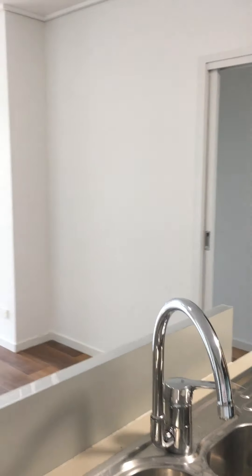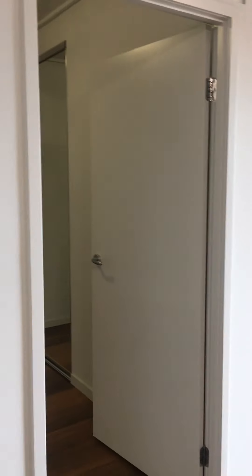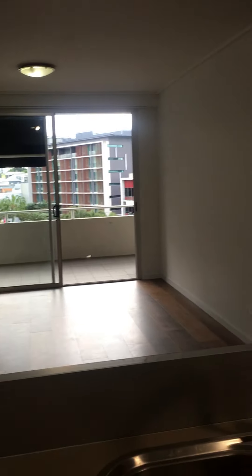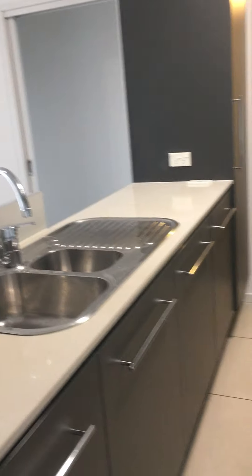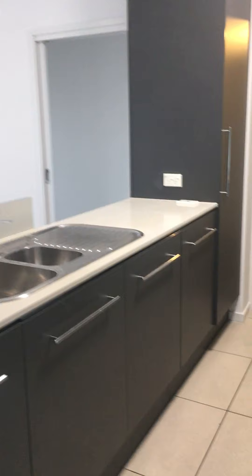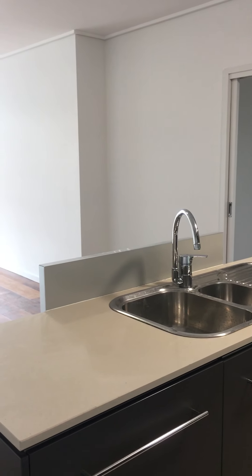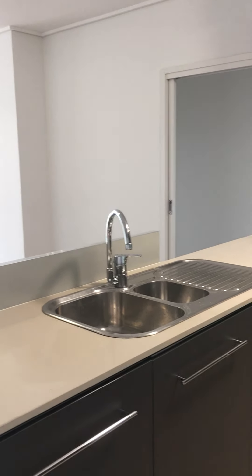To recap: the property is two bedrooms, two bathrooms, a third bonus room, three air conditioners, and one car space — all of this at one thousand dollars per week in a just-renovated property. We'd love to hear from you to show you through or answer any questions you might have.